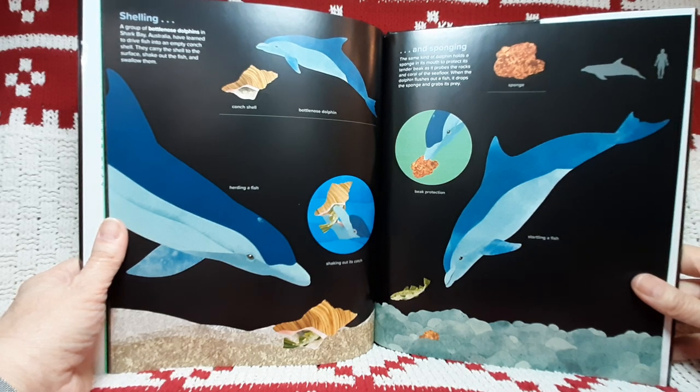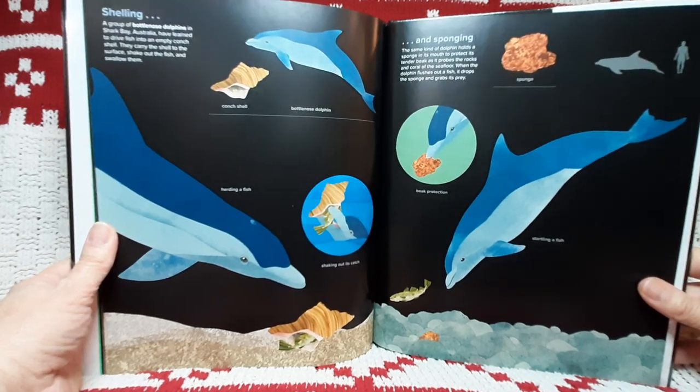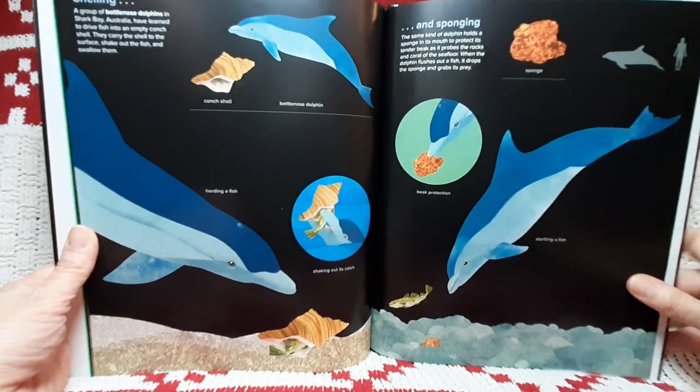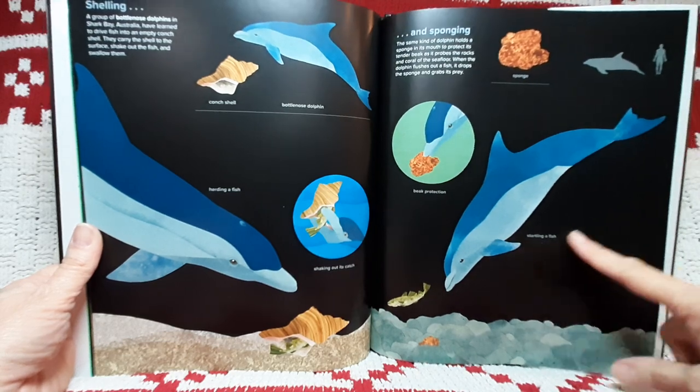And sponging. The same kind of dolphin holds a sponge in its mouth to protect its tender beak as it probes the rocks and coral of the sea floor. When the dolphin flushes out a fish, it drops the sponge and grabs its prey. Sponge. Beak protection. Startling a fish.